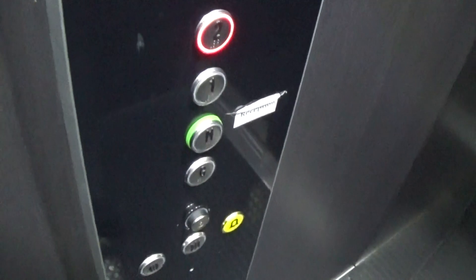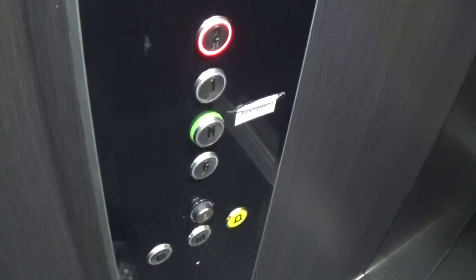Here are floor 2 — these are the fixtures. It's got two up and down indicators. Level M opens up the reception area. It's got LED light fixtures up in the ceiling.